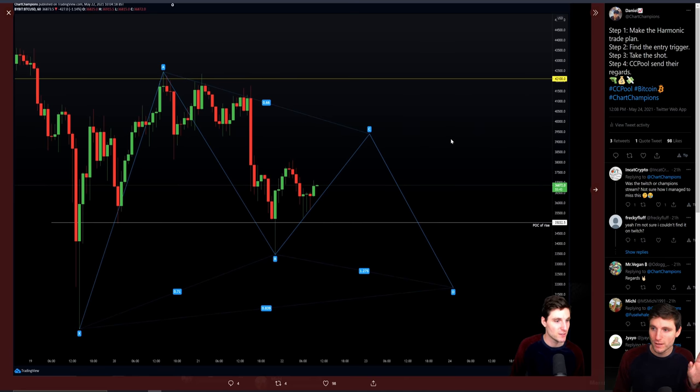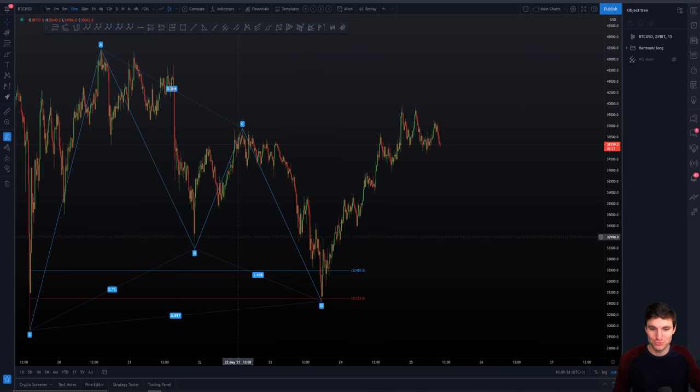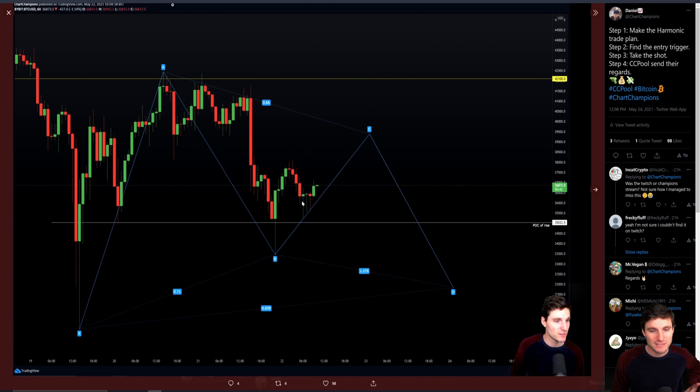Step number one: make the harmonic trading plan. It's about recognizing — you have to think at the time, it requires a certain amount of experience to recognize that this is likely to come up for a C or a lower high and put in a higher low. So you're not looking for a swing failure of this low overall of the harmonic. You're looking to build a higher low for a move to the upside.